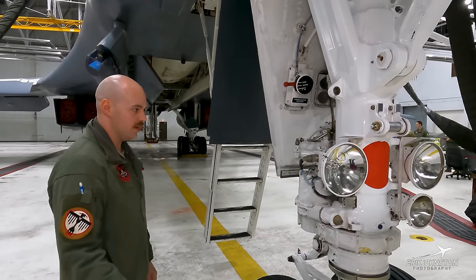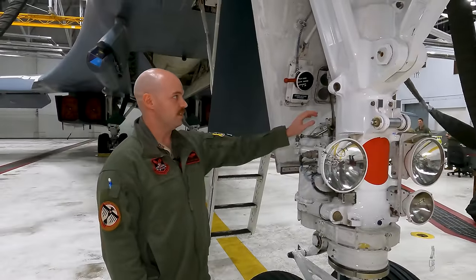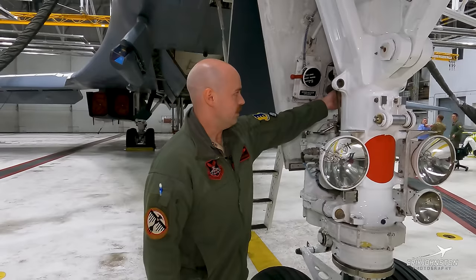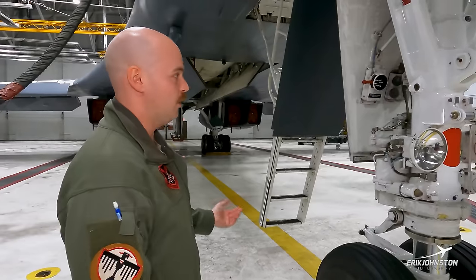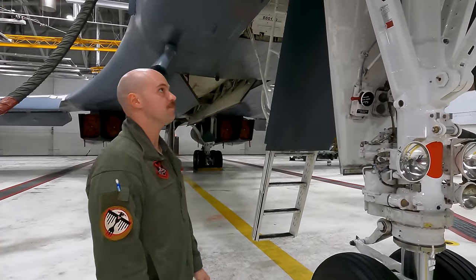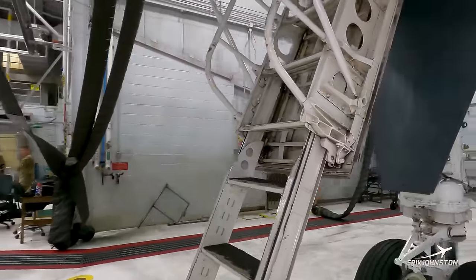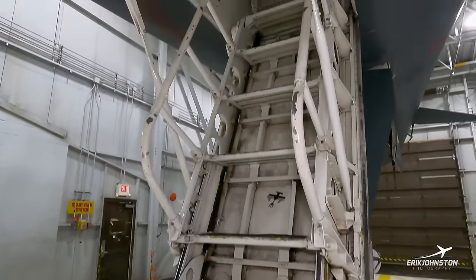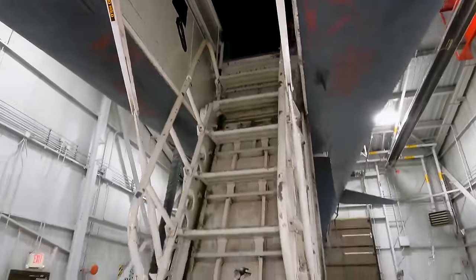We usually have one crew chief with an assistant. The crew chief will be plugged into a com cord on the landing gear, and they control the main landing gear doors for us. Once we get up on power, we'll close the stores bay doors and then the chief will close the main landing gear doors. The ladder going up to the cockpit is roughly 17 feet up. We also have our secure radios and fuel servicing areas on the right-hand side that we check before getting into the cockpit.